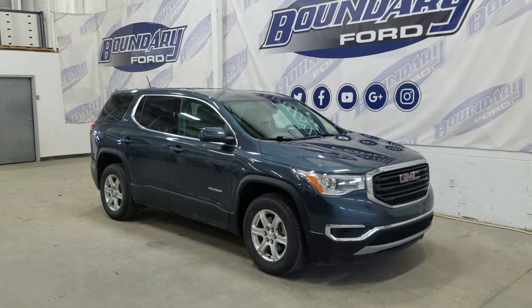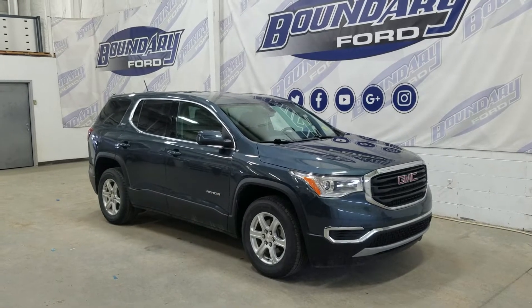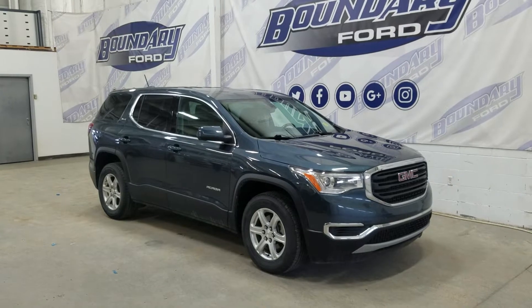At the front we have automatic headlamps as well as fog lamps. Over to the side we have 17-inch aluminum wheels wrapped in Westlake tires, as well as color-matched handles and mirror caps.